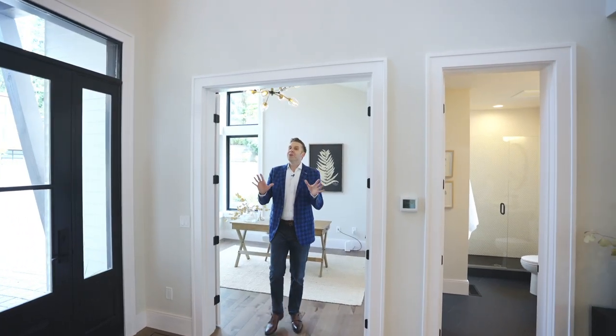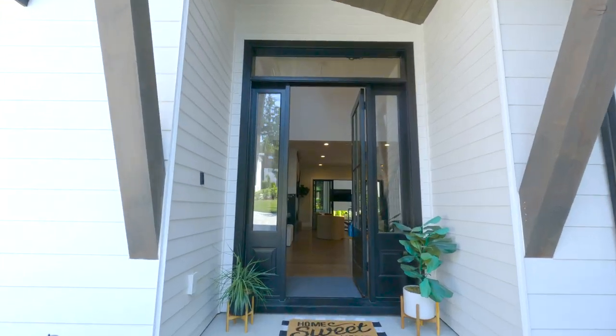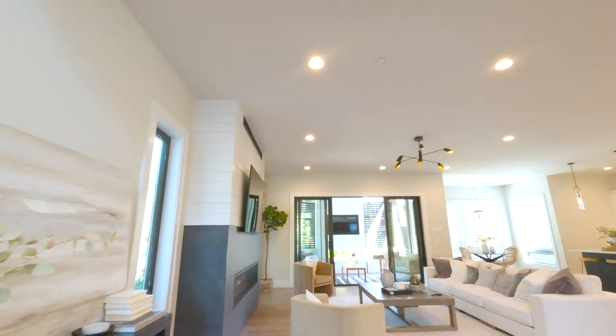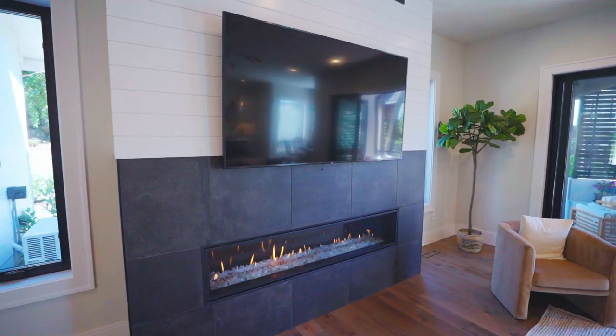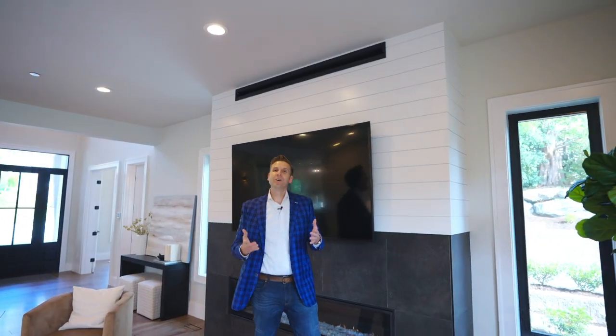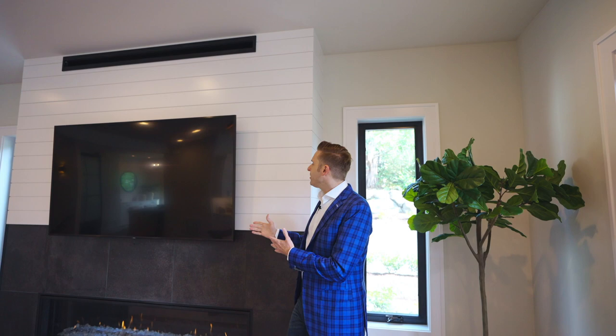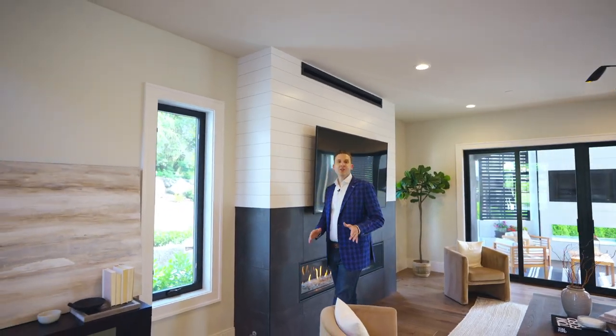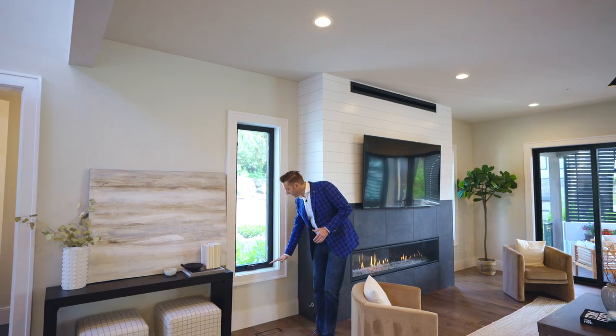We've already mentioned the build quality of this home, but I have to point out a few things you might miss in the photos. First, you have these eight-foot solid core doors. You also have this six-foot linear gas fireplace, which has a special vent system taking the heat up behind the wall and then pushing it back into the room from above — allowing you to safely mount your TV close to the fireplace. Pretty cool, right? Another unique feature you don't want to miss are these flush, built-in heat registers that blend seamlessly with the floor.